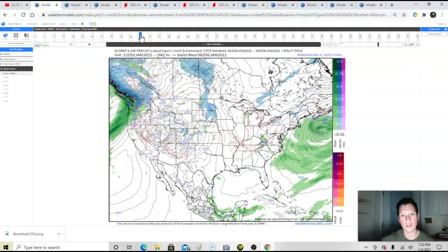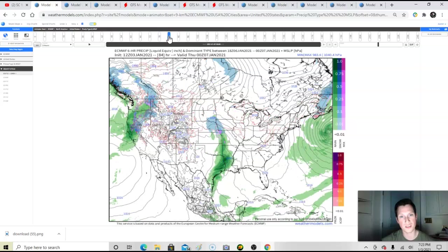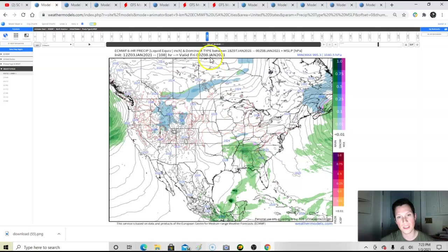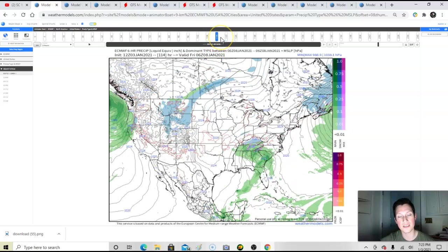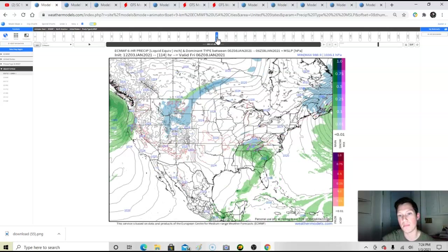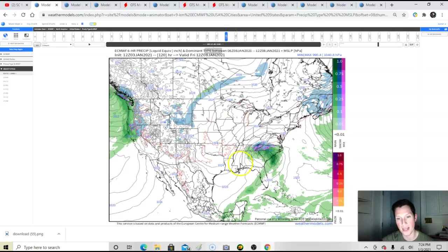We've got the European model. We're at Thursday — this Thursday coming up — here comes the system. You still see a lot of rain, but as we get into the next time frame we're getting into Friday. This is a Friday into Saturday storm. Snow is starting to break out in the mountains. This is definitely a cold air damming event. For Tennessee, I'm not seeing much until the storm starts to pull away and cold air fills in behind whatever moisture is left.